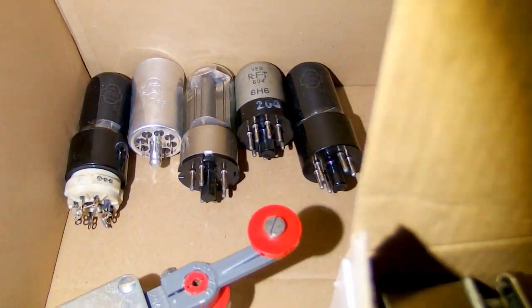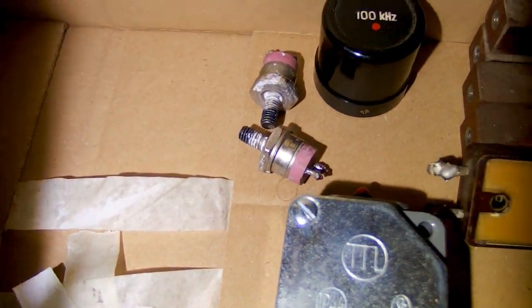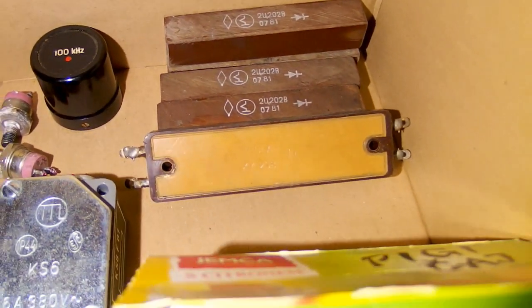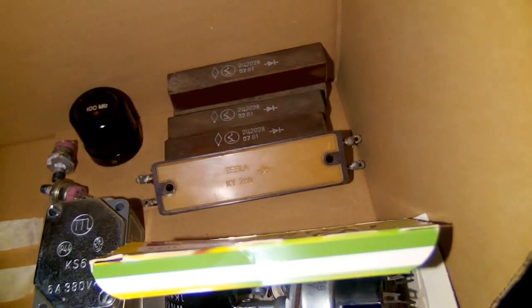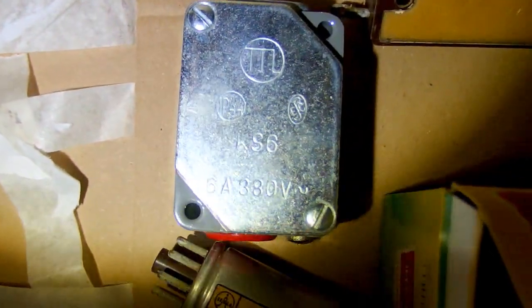Probably Soviet vacuum tubes, and some Soviet transistors here. A big crystal probably. Some high voltage diodes made by Tesla and some Soviet ones. And a limit switch from an elevator.